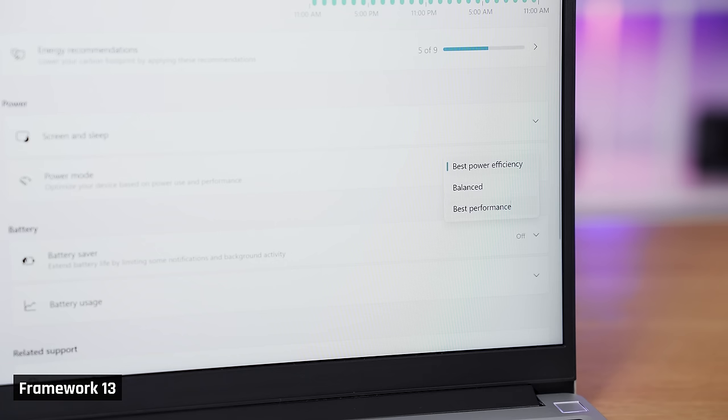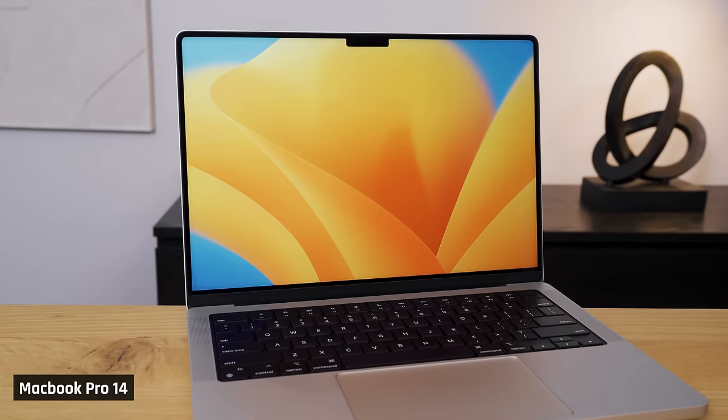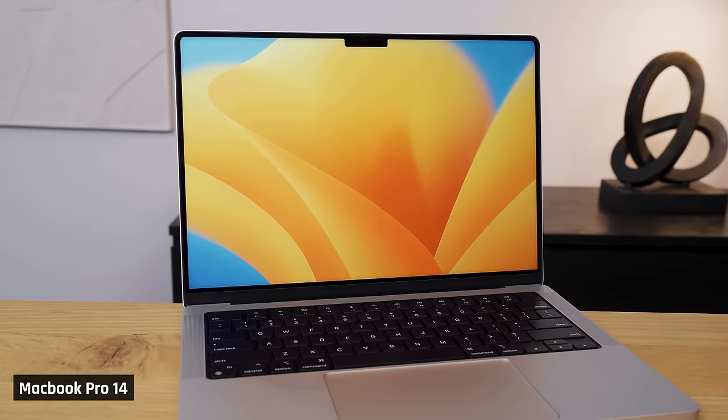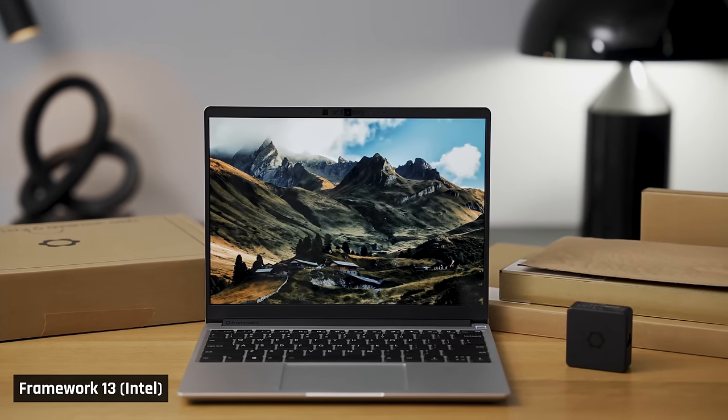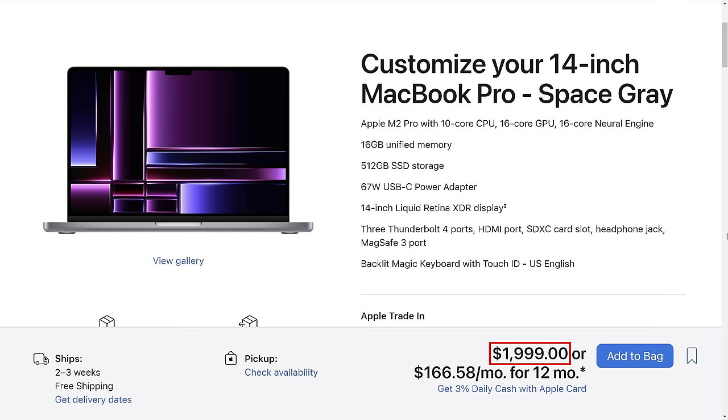We tested all three performance modes for each laptop, which you can change in Windows. We will be comparing these two Framework laptops with the MacBook Pro 14 12-core and the original 11th-gen Intel Framework laptop so you can see how far they've come. Technically we should have compared these frameworks to the 10-core M2 Pro MacBook, as that is more comparable pricing-wise, but I didn't happen to have one of those in the studio, so please bear that in mind when you see the results.